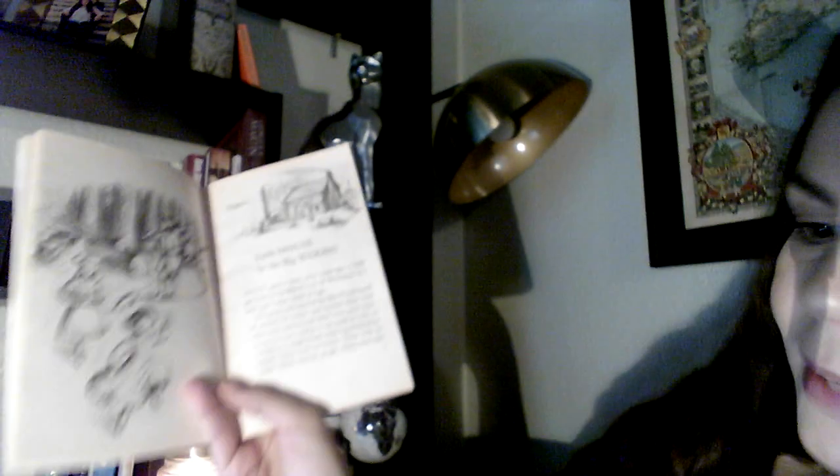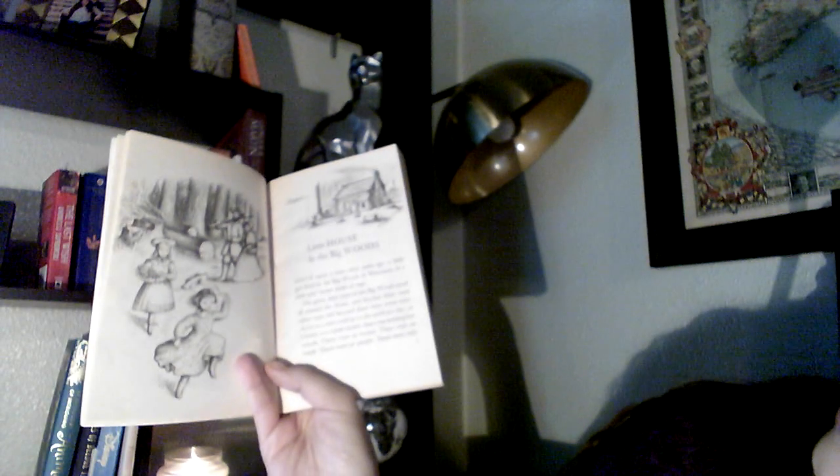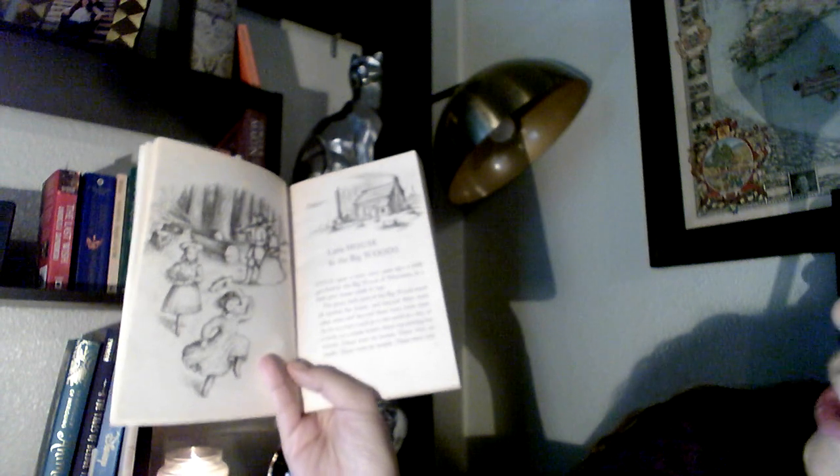Let's go ahead and start. Chapter One: 'Little House in the Big Woods.' 'Once upon a time, 60 years ago...' This book was written in 1932, which means the story is set in 1872 — that's when she's writing this. There's her family.